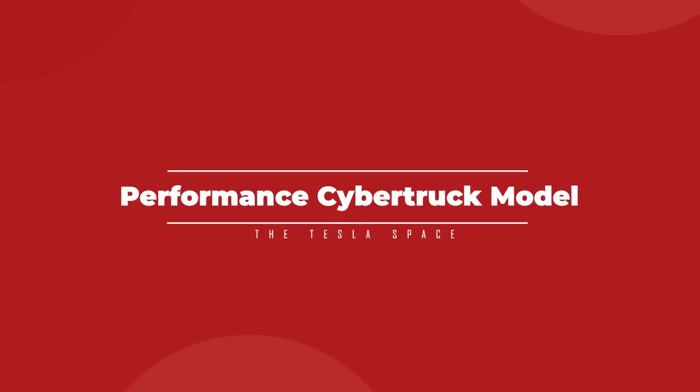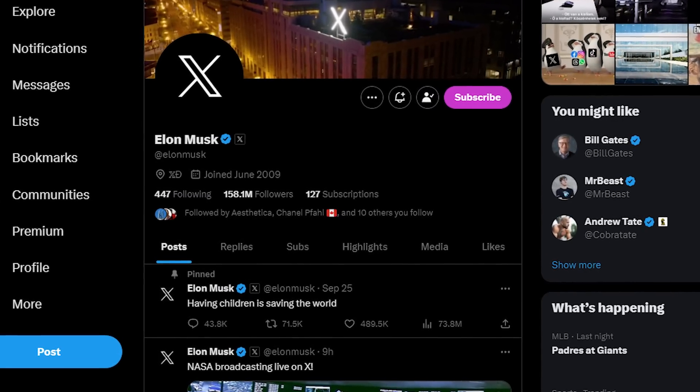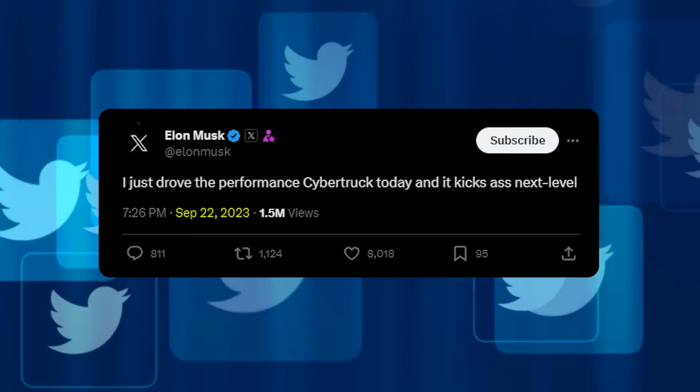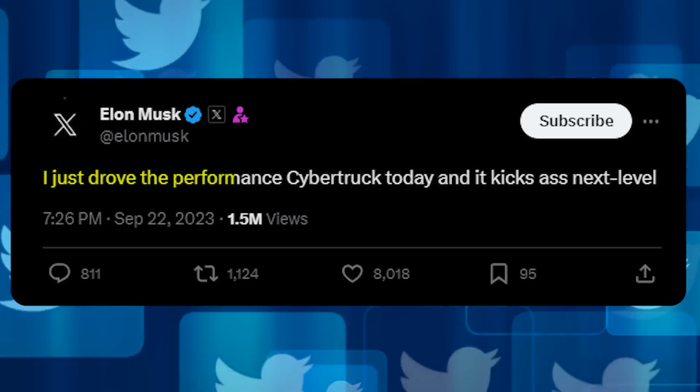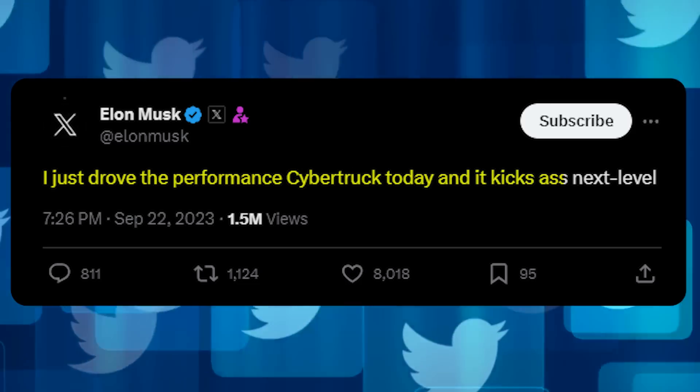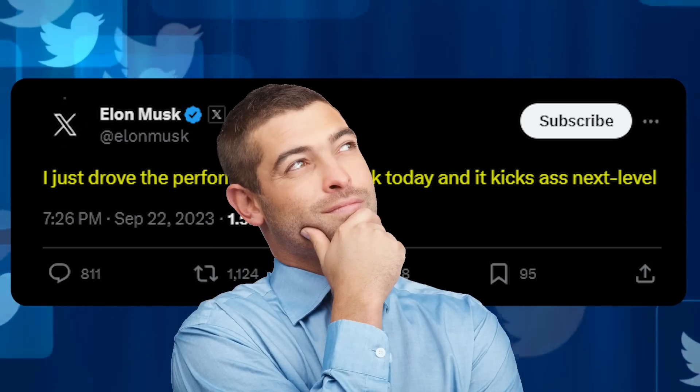Just as we received news that the first Cybertruck deliveries are expected for October, Tesla CEO Elon Musk hit us with a teaser via his social media account on the Everything app. On September 22nd, Elon posted one sentence: "I just drove the performance Cybertruck today, and it kicks ass next level." And I mean, how are we not supposed to start speculating on that?